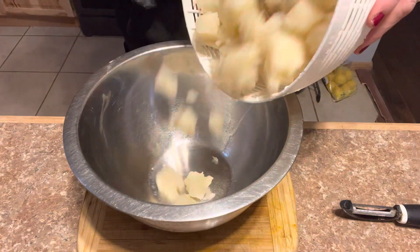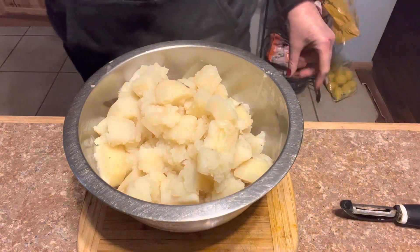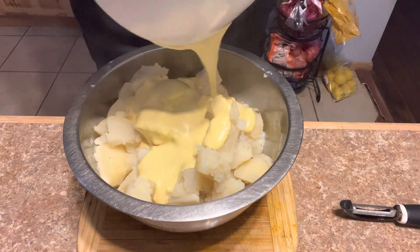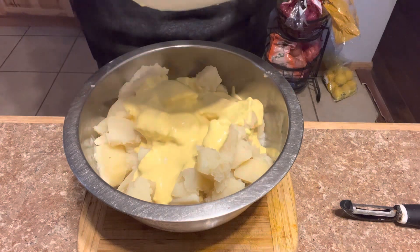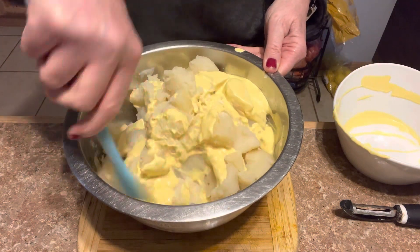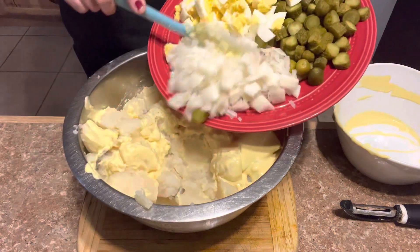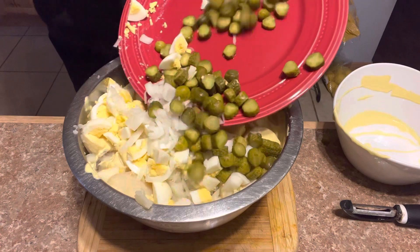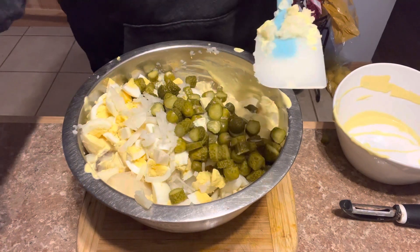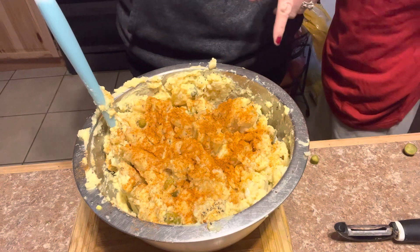You pour your potatoes into a nice bowl. We're going to add our mixture. Stir in all your goodies. Mix it really well. Salt and pepper to taste. I mixed everything together — I put in some salt, some garlic powder, some black pepper, the paprika.